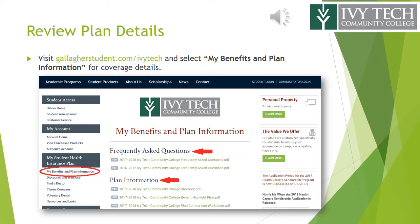There is a dedicated site for obtaining your insurance information and accessing resources. Visit gallagherstudent.com/ivtech and see the menu on the left-hand side of the page to view various options. My Benefits and Plan Information contains key coverage details.